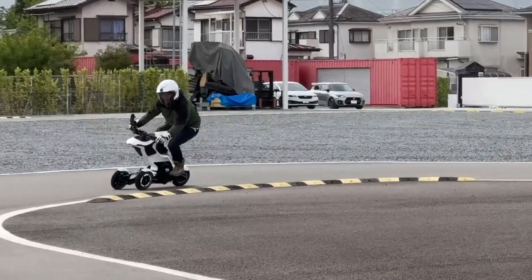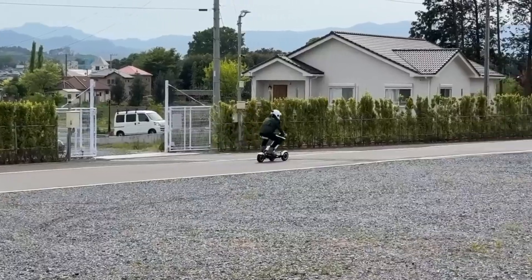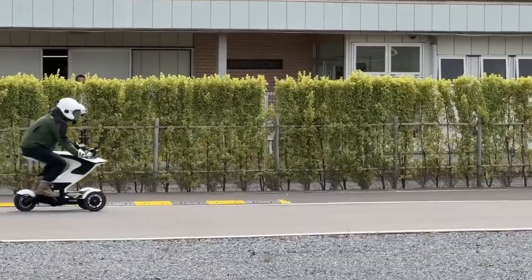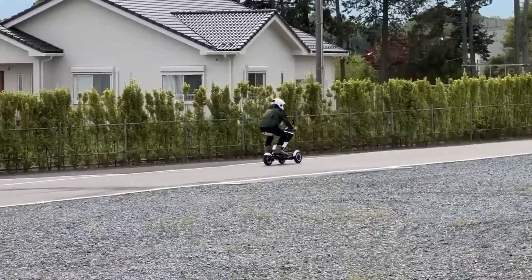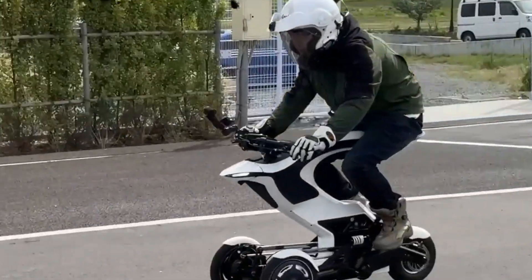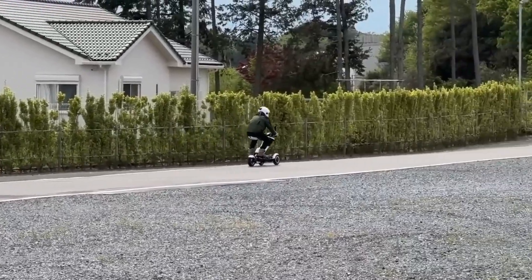Measuring 1,190 mm in length, 510 mm in width, and 880 mm in height, the Raptor features a direct-drive motor, a 48V battery, and an advanced suspension system with front and rear swingarm suspensions for balance and stability. Weighing 54 kg, it supports tight handling in a small turning radius, with powerful hydraulic brakes for excellent stopping power.